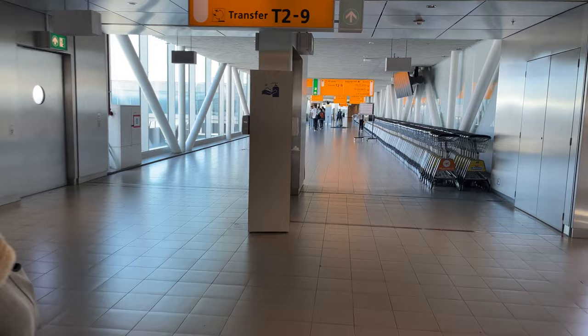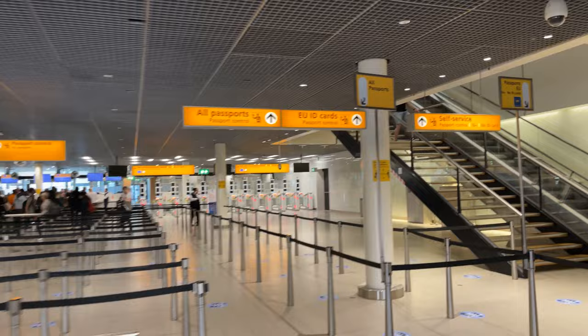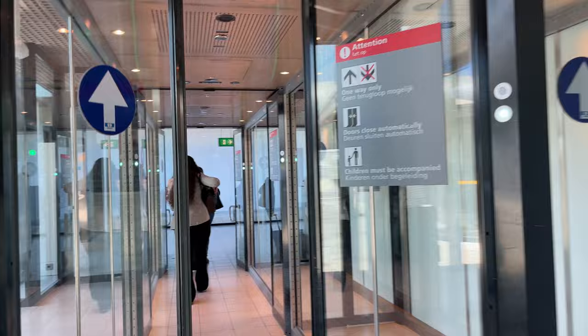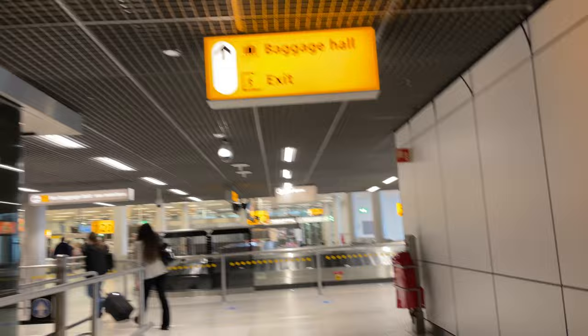Before we can leave the airport, however, we must first pass through Passport Control. The line here isn't too long, and it appears to only include passengers from our flight. The security officers make quick work of the growing queue, and we are soon on our way through. Leaving Passport Control, the long tunnels eventually spit us out behind the baggage claims on the lower level. Following the signs, we can make our way out of the airport and into Amsterdam.